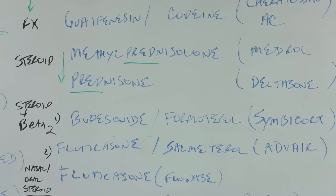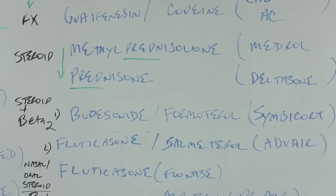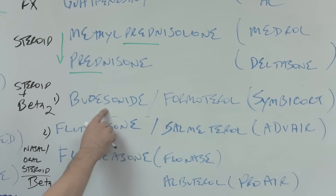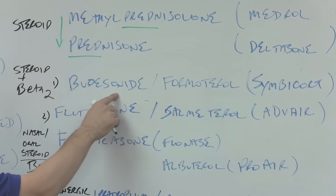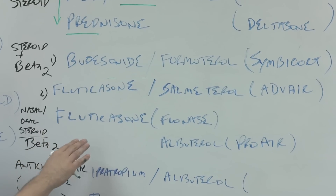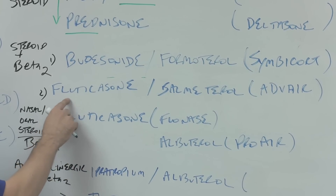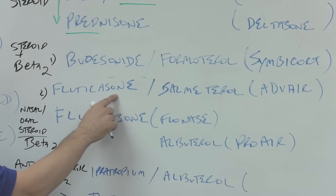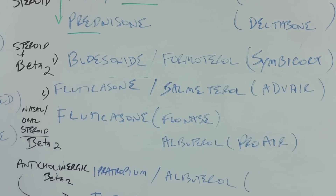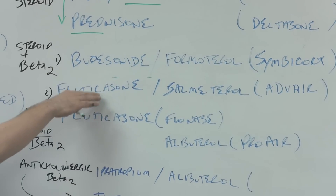Now we go from the chest into the lungs and talk about asthmatic medications. We have budesonide — pronounced with 'sone,' not 'sun.' Fluticasone is placed under it because these two drugs do the same thing: they're long-acting steroids that are inhaled. So we have the steroid component for asthma.